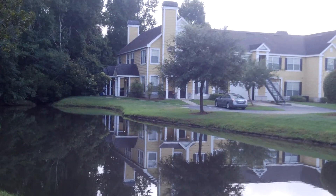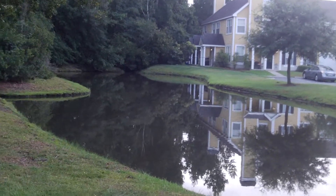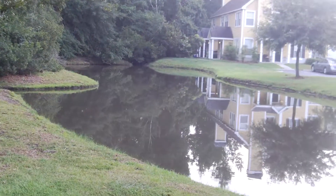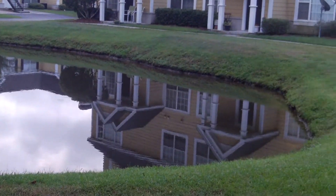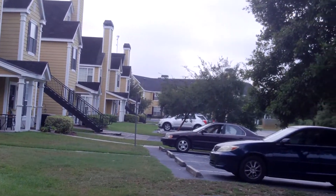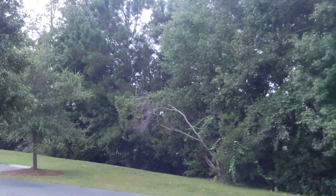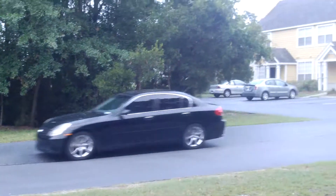I wanted to take some pictures of the apartment that we're staying in. It's really nice and pretty. It's got a lot of trees and forests, and there's a pond right near us. A lot of trees — I'm back to the oak trees and trees that we had up north.